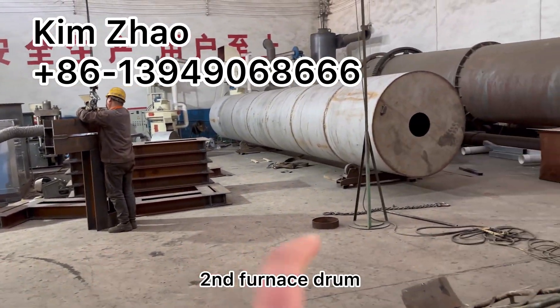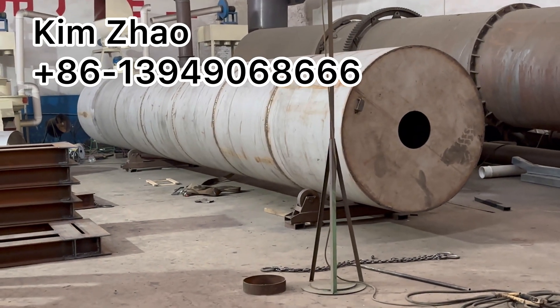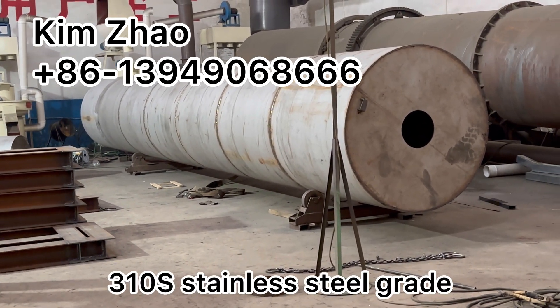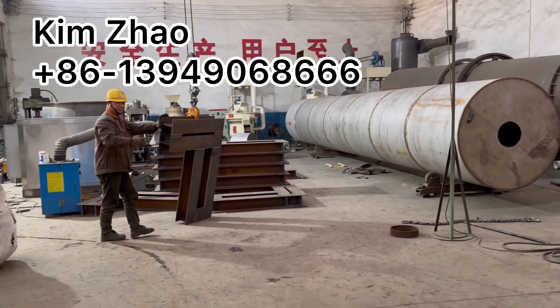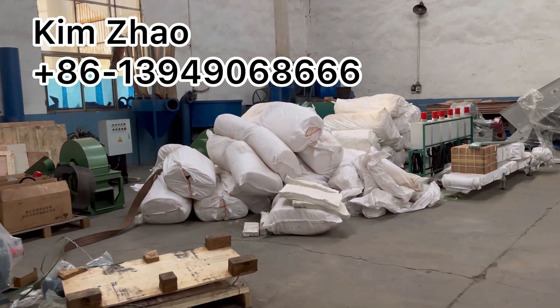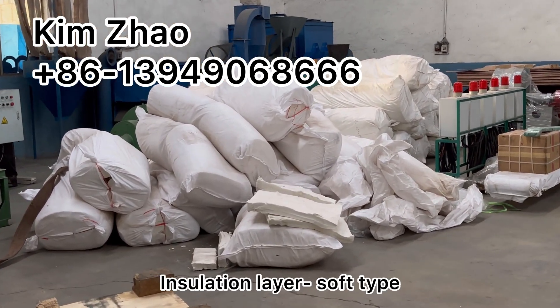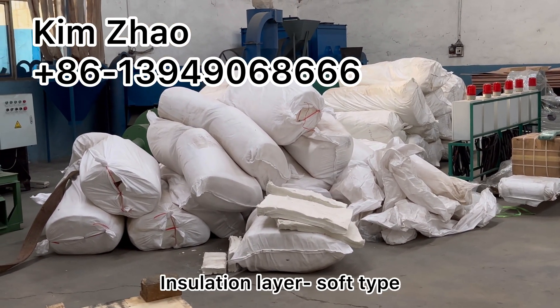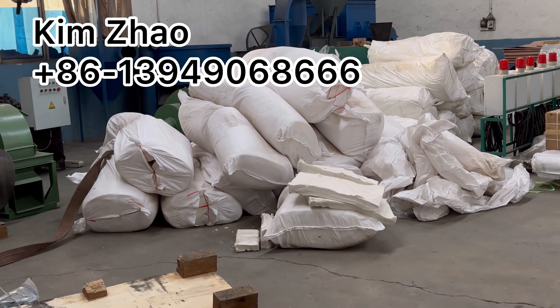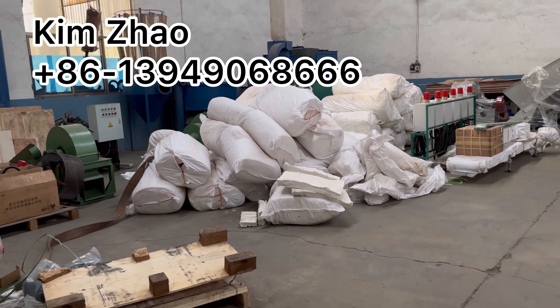This is the second furnace drum — the second one — made of stainless steel 310S. These are the insulation layers of the carbonization furnace. It's a soft type. We also have a solid type for insulation.